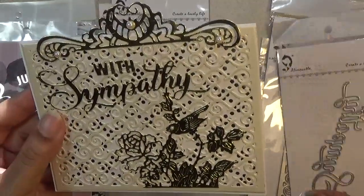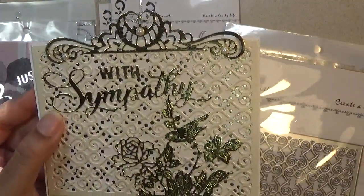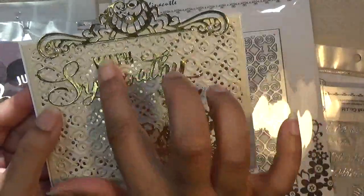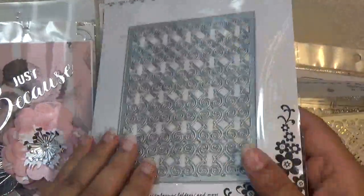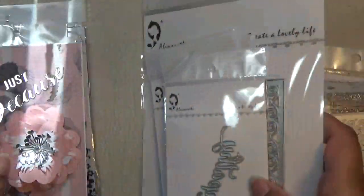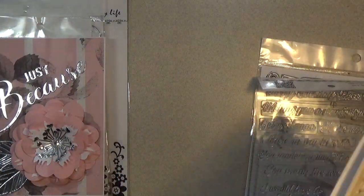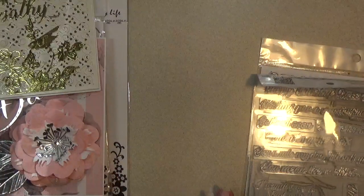This is the topper right here — that's the new release — and then 'sympathy,' and I also use this die right here for the background. That's all part of the new release, with the exception of the little tiny letters from the alphabet set. I hope that's still available; I use it all the time when I don't have a sentiment available and just need one word.